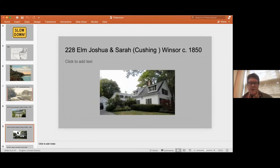The next Cushing house was 228 Elm, which stood next to the old Seabury house. This was built by Benjamin's sister Sarah and her husband Joshua Windsor in the 1850s. He was a shoemaker as well, and clearly prosperous, given the beautiful Greek Revival style of the house.